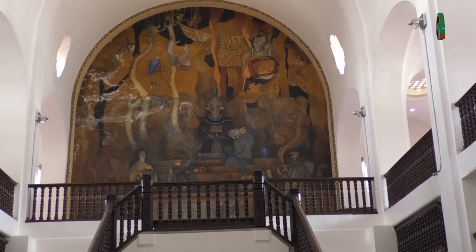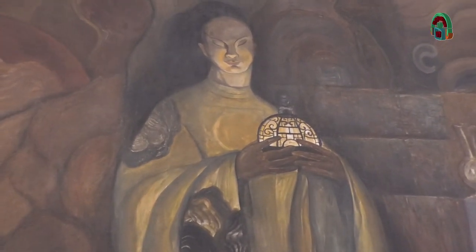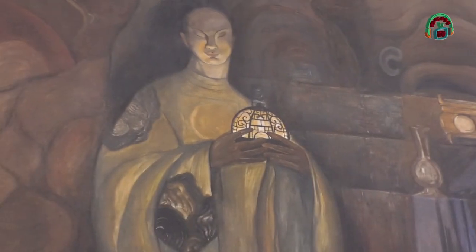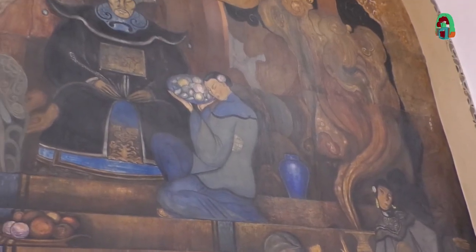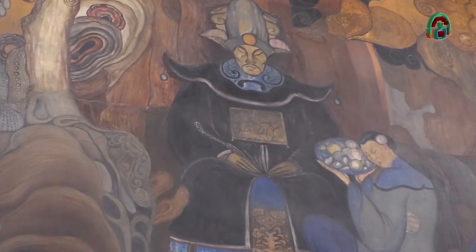Por eso invitó al muralista Roberto Montenegro para que realizara los murales, y él fue sumamente criticado porque, aunque toda la arquitectura estaba inspirada en un estilo alejado de lo colonial, él utiliza elementos del art déco y hace un mural que nada tiene que ver con la identidad mexicana planteada en ese momento. Retrata un cuento —ese es el nombre que recibe el mural— en el que destacan personajes como el mago malvado, el genio del anillo y el genio de la lámpara, lo que nos da la idea del cuento retratado: la lámpara de Aladino.